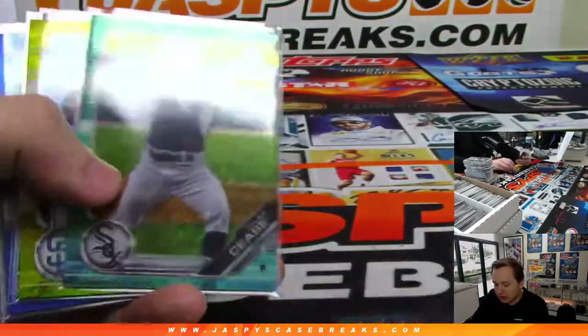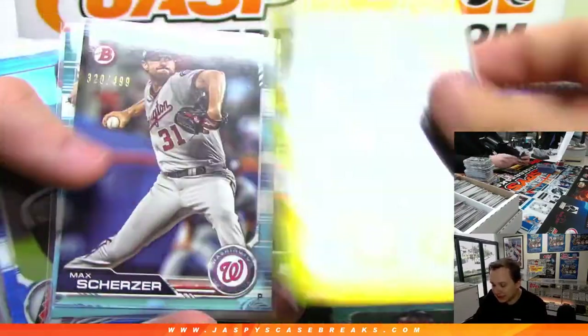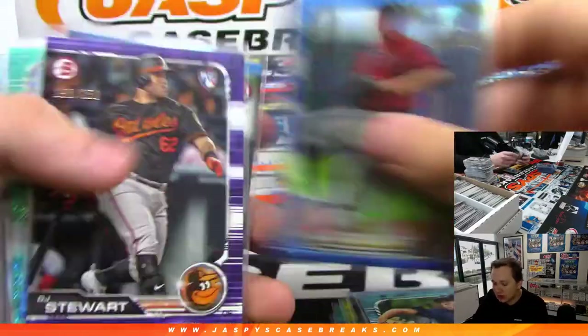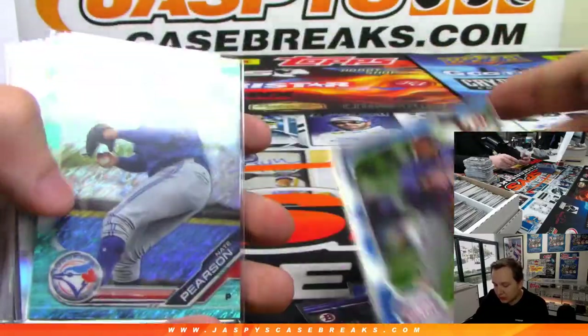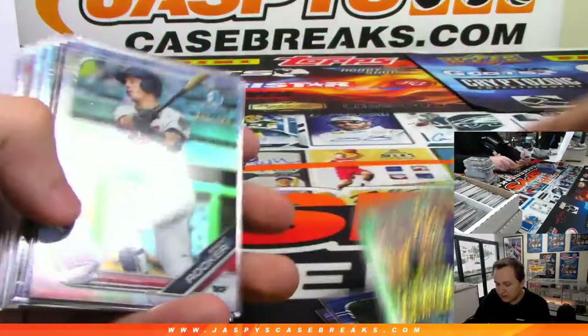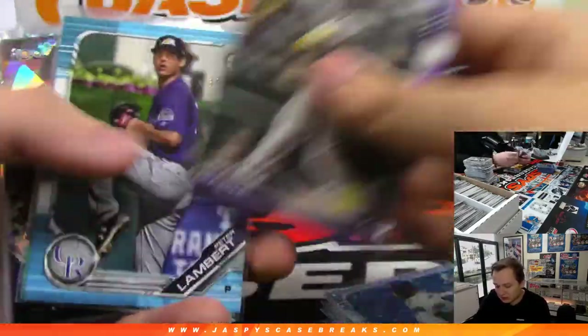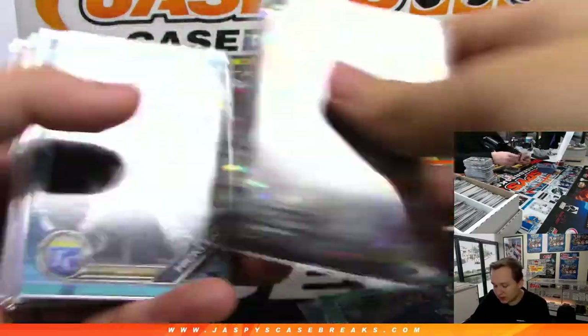Pete Alonso to 125. Seize to 125. We had Baez to 75. Scherzer. Liberatore. Duplantier to 150. DJ Stewart to 250. Royce Lewis to 150. Nate Pearson 125. There's a refractor — Justin Dunn. Ian Anderson to 125. Tavares to 150.